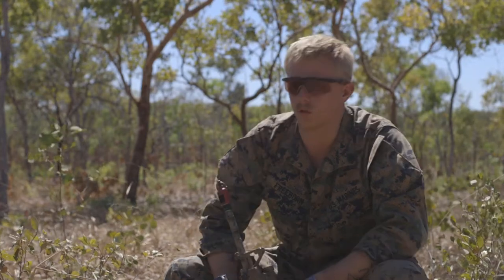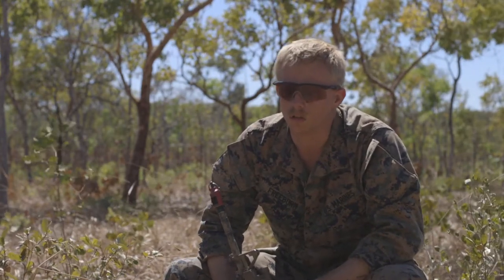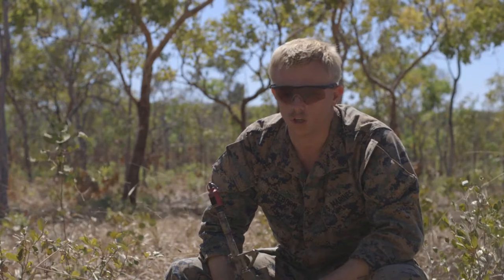I'm Sergeant Freeborn with Baker 1-7, 3rd platoon, attached to the MRF-D.